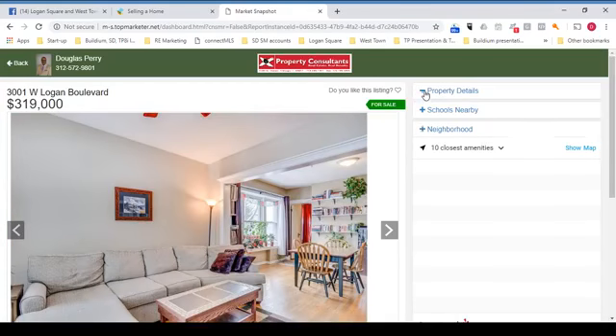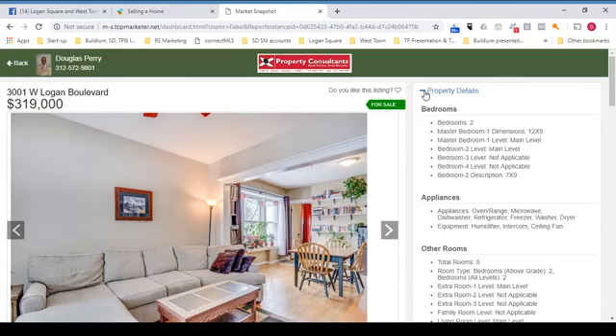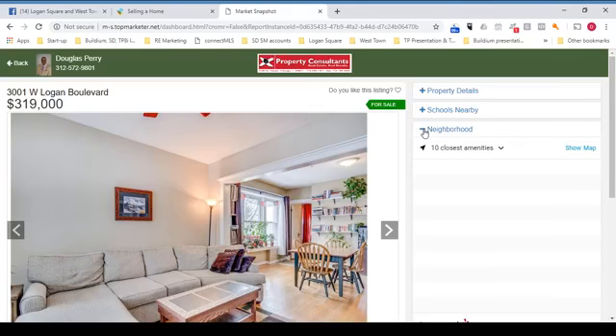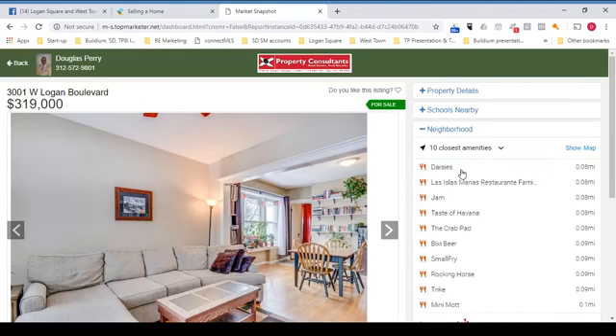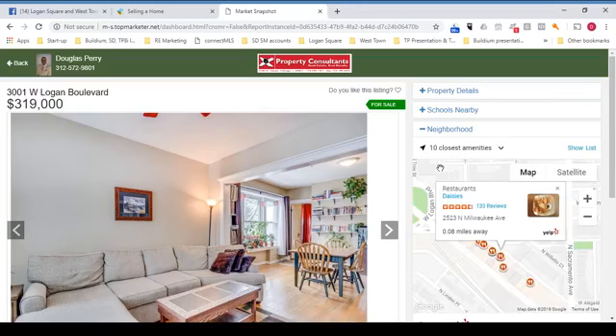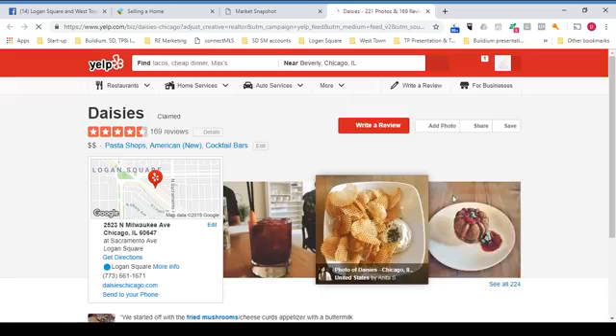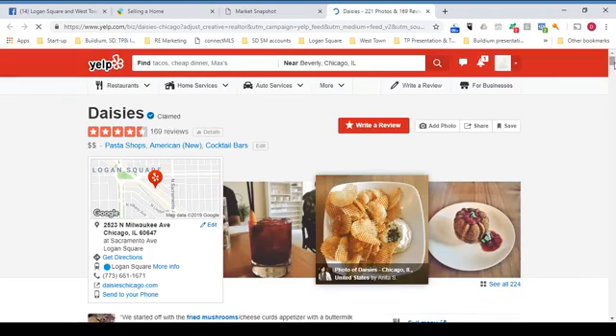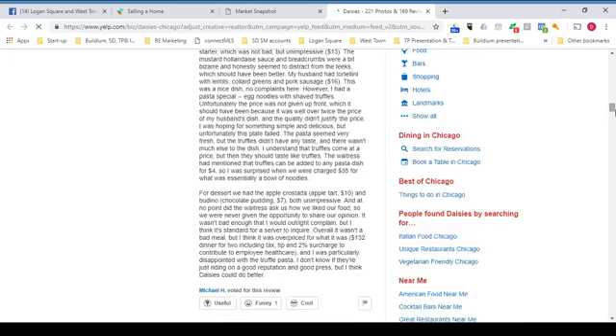And if you want property details, just drop that down and you get things like flooring and room dimensions. If you have school-age children, you get school info. You also get neighborhood info, because home is more than just the four walls that you live within — it also includes shops, restaurants, organizations. You can drill down into a nearby amenity and it'll take you to Yelp, where you get to see pictures and menus, the hours, and reviews.